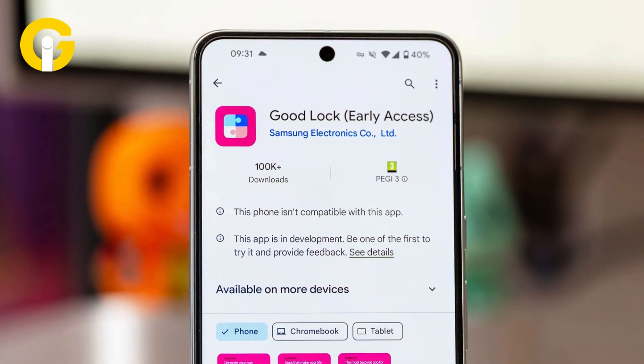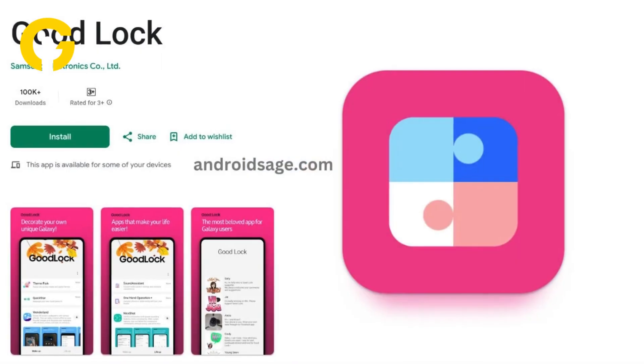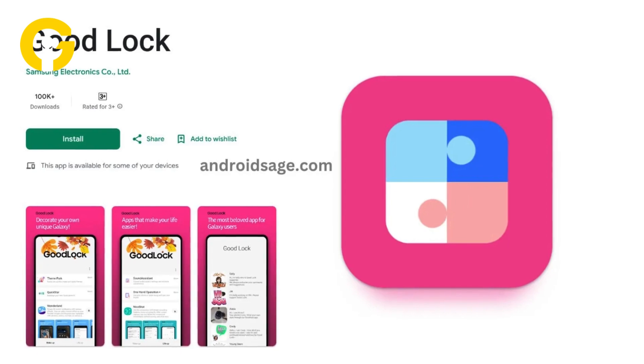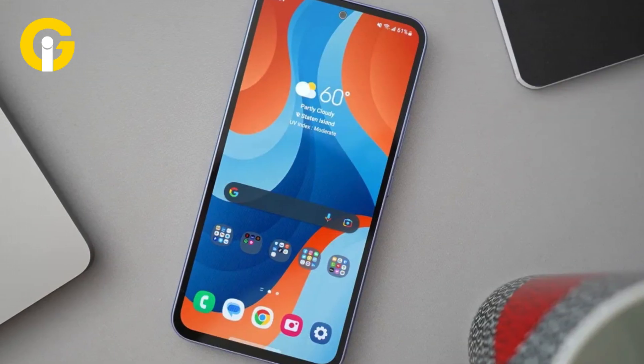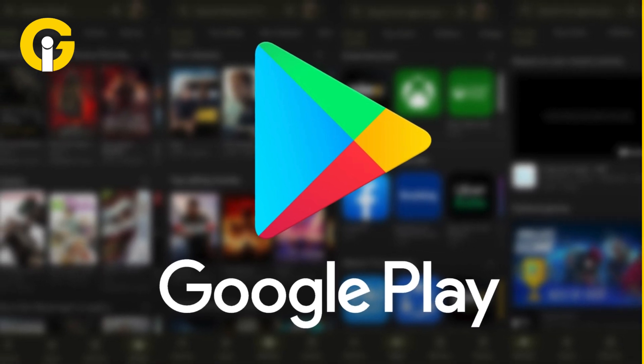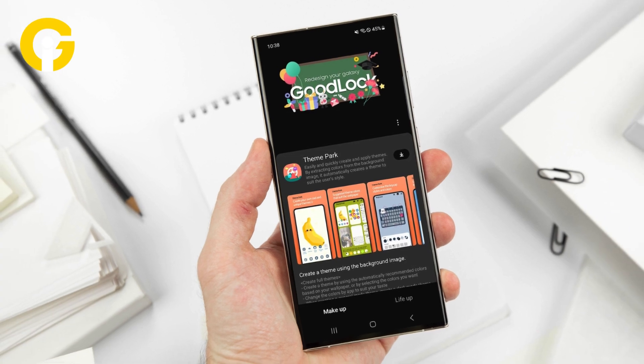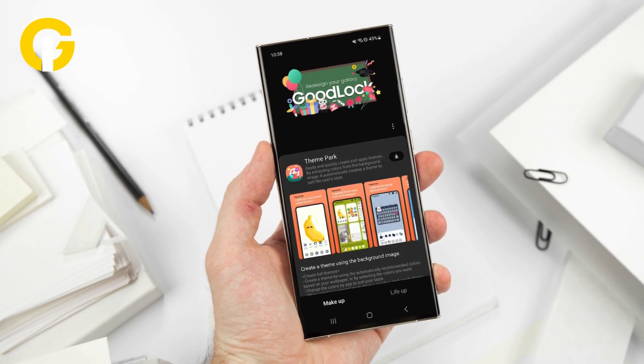Good Lock, Samsung's customization app, is now available on the Google Play Store. Good Lock, a popular customization app recently introduced for Samsung Galaxy smartphones, has finally made its way to the Google Play Store. The app was initially noticed by several users on X after the widget's name started popping up among Galaxy users.